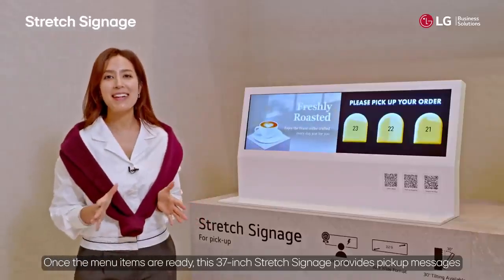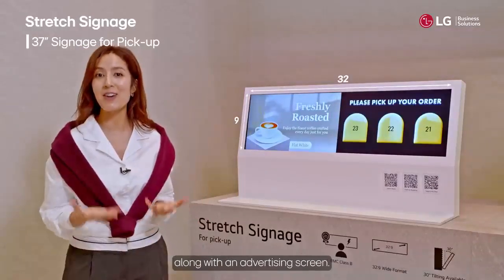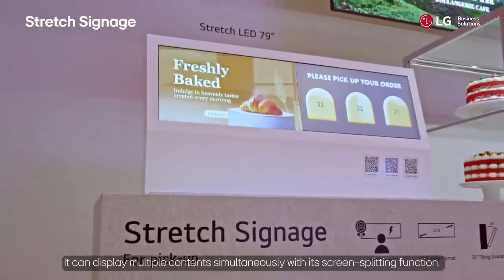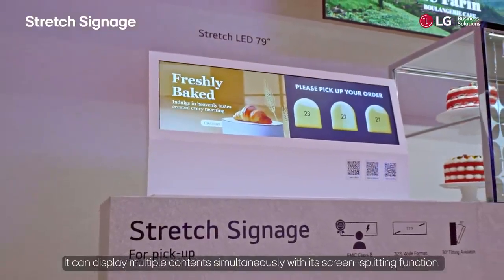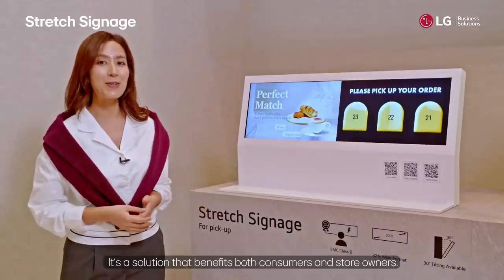Once the menu items are ready, this 37-inch stretch signage provides pickup messages along with an advertising screen. It can display multiple contents simultaneously with its screen-splitting function. It's a solution that benefits both consumers and store owners.